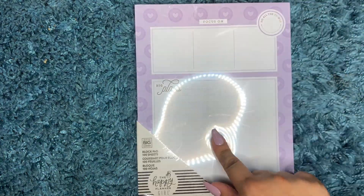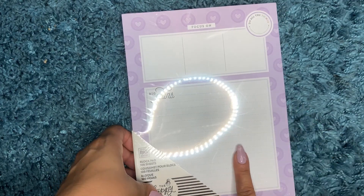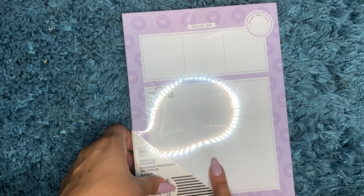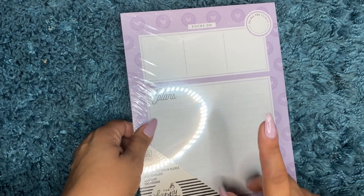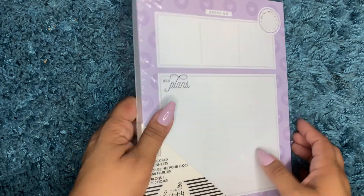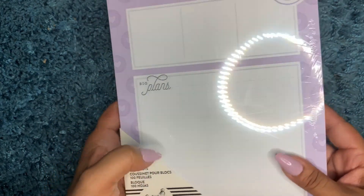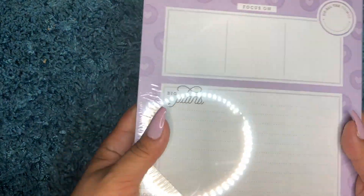I also picked up another block pad — I had one already, but my five-year-old would always ask me for a piece, so I picked up this extra one for her. It comes with 100 sheets and I believe it was like two bucks.